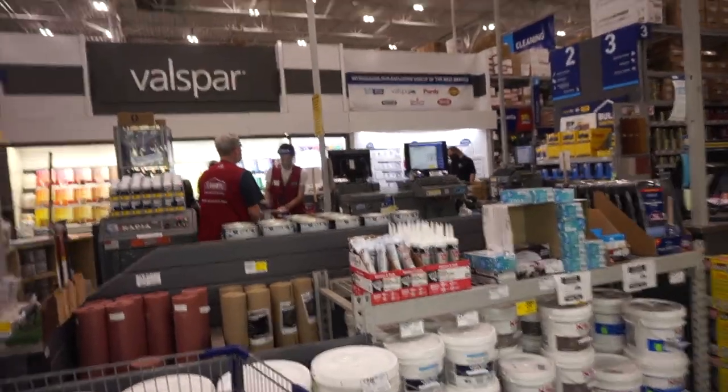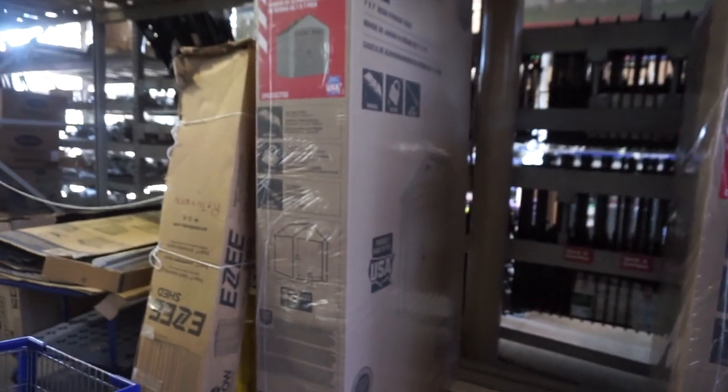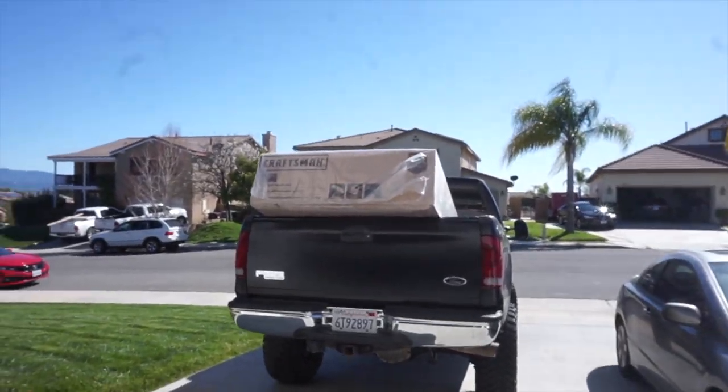We got our storage shed — yesterday they had two, now they've got one left so we're definitely taking it. Back home, we bought everything we need to get this garage project going. We'll unload it when Jadev gets home and start making room. We'll show you guys the whole process once it's done. Thank you so much for joining us, please subscribe, give it a thumbs up, and we'll see y'all next time.